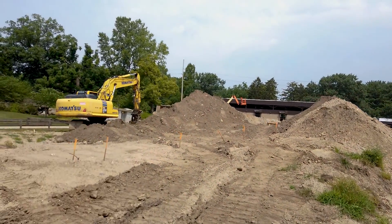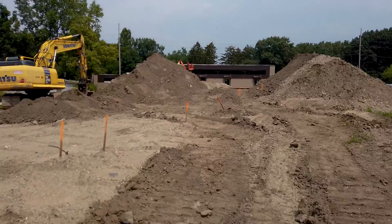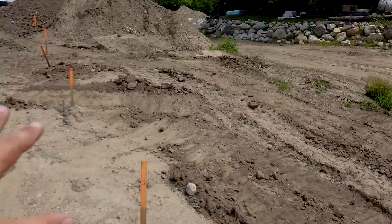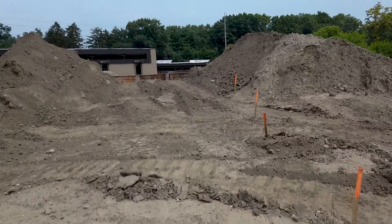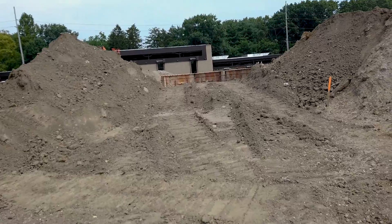We got a lot of backfill here. We got this big old Komatsu over here that's dug all this out. This line right here is where the stairs are actually going to go, so our waterfall is actually going to end up right up here, running right down there, and that is where our pond is going to be.